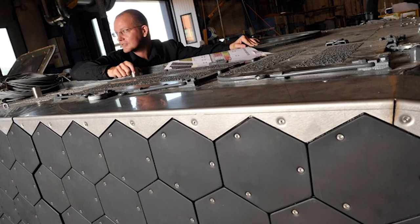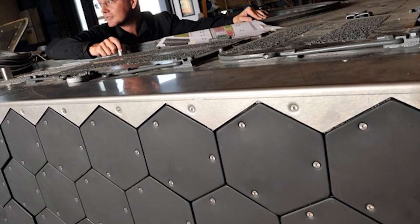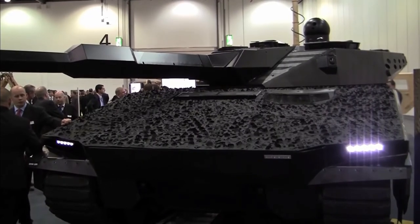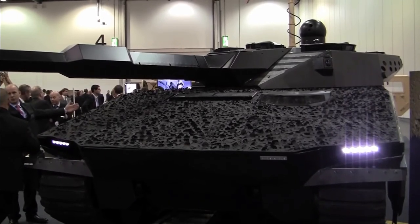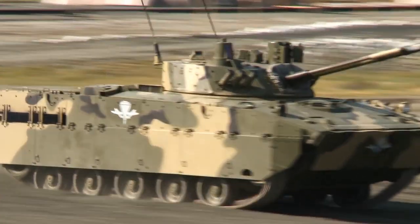Each pixel is powered by electricity and can be heated or cooled through commercially available semiconducting technology. An on-board computer, fed by cameras that capture the background, determines the pattern. This technology enables a moving tank to blend into its surroundings, imitate another vehicle, or display identification markers, reducing the likelihood of friendly fire.